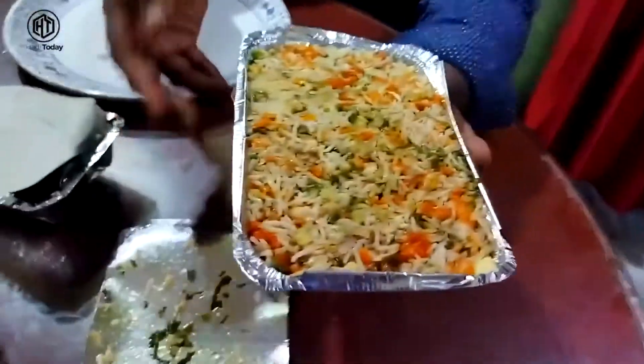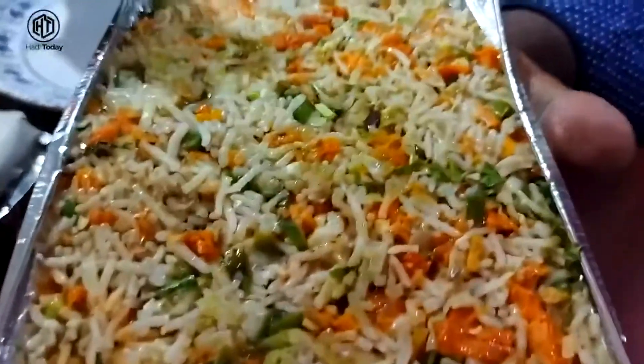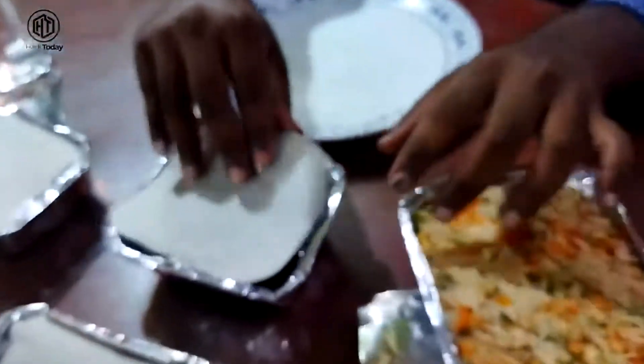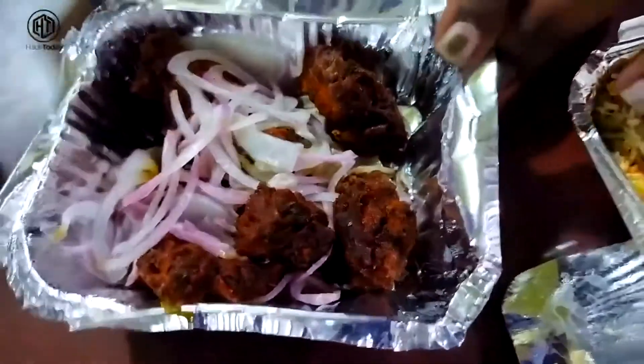The food is made with full premium quality using Basmati rice. They serve chicken fried rice and the whole curry is freshly prepared in-house.